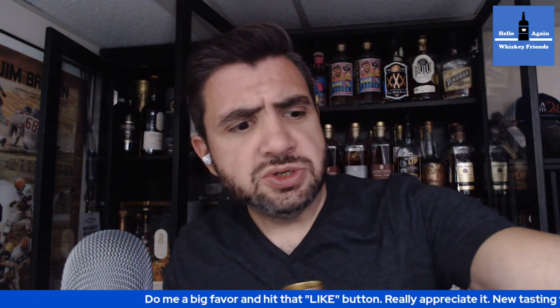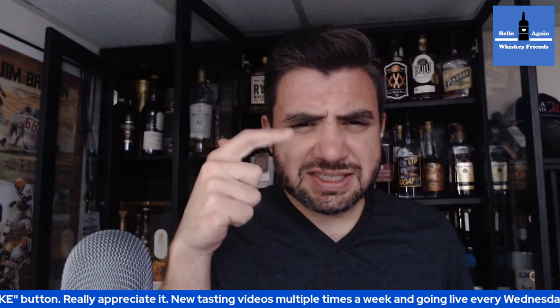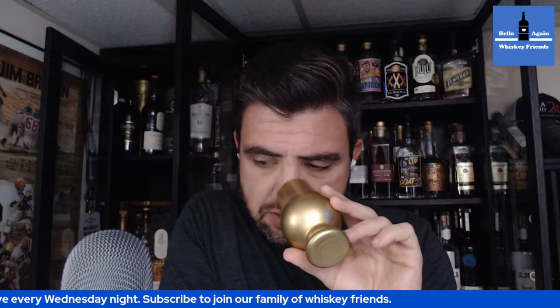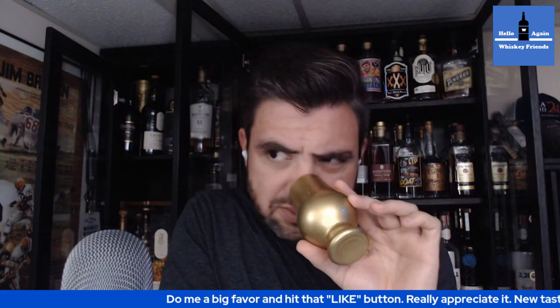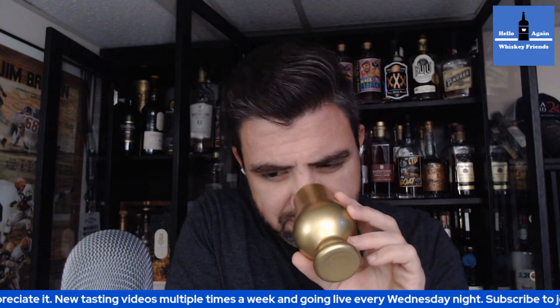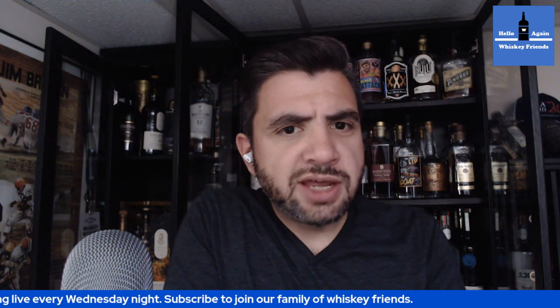The proof on this one was 114 proof, and the cost I believe was $70 or $80 — it might have been $80. Usually honey finish products are up there in price. There's just this really nice wheat bread note smothered in honey, blackberry preserves. Very much just reminds me of something I'd have at brunch — breakfast bourbon. The nose wasn't giving me a whole lot of dynamic flavor notes, but what it gave me got me pretty excited.